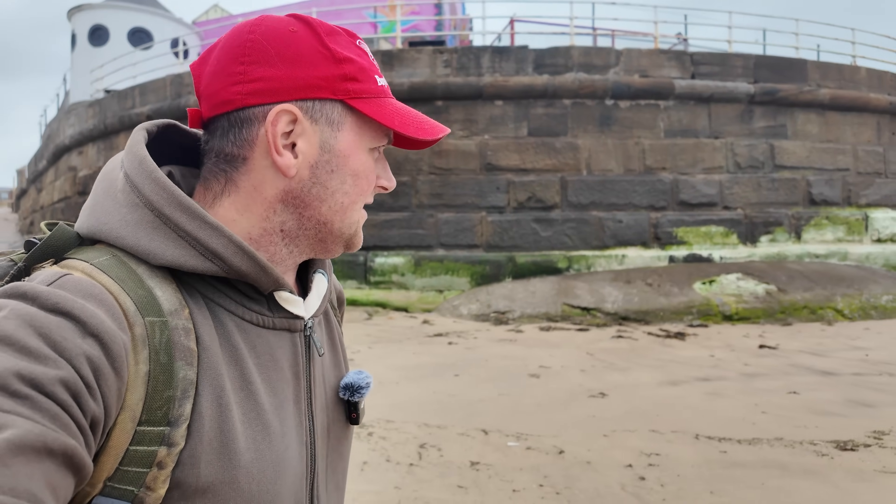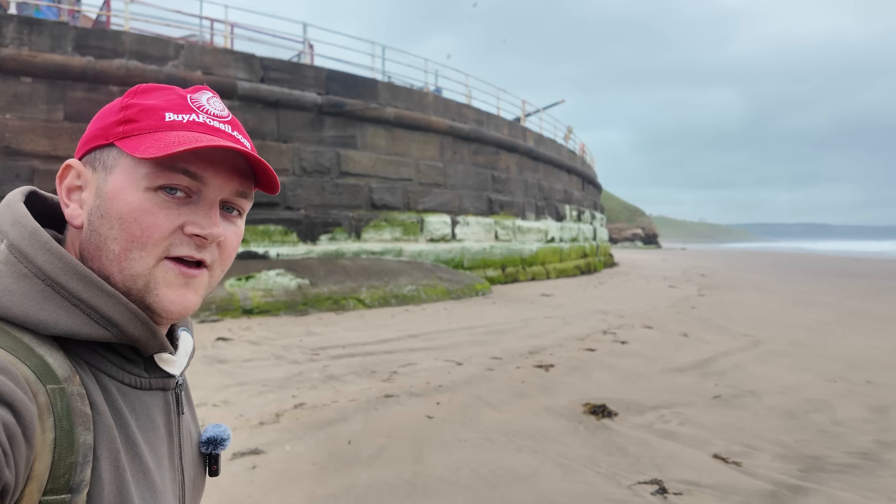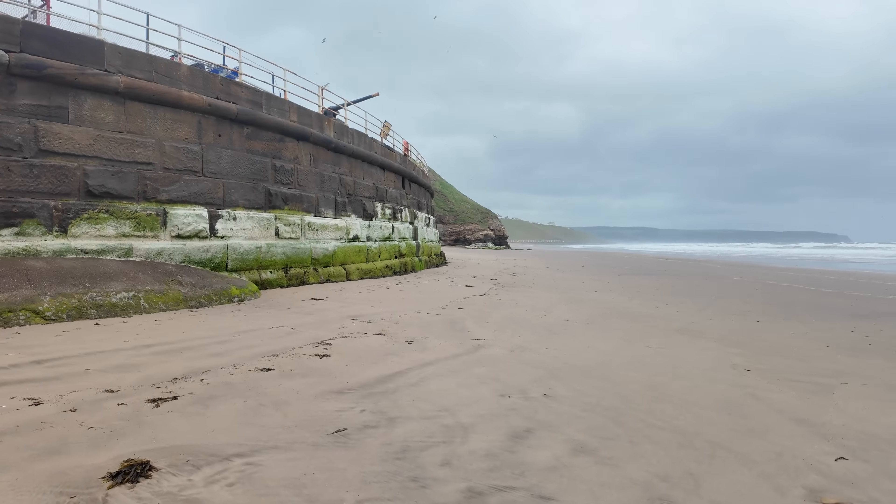I've actually never been on this section of the beach. I don't think there's many rocks to be searched through around here. I have intended to do a video where I walk from here to Sanzen though, but I just don't think it'll be worth it at the moment - maybe that's one for the winter times.